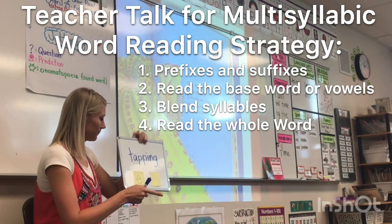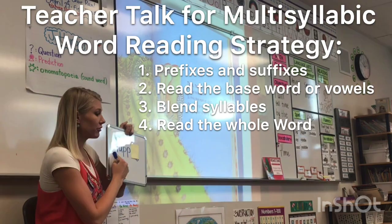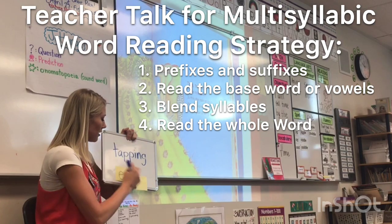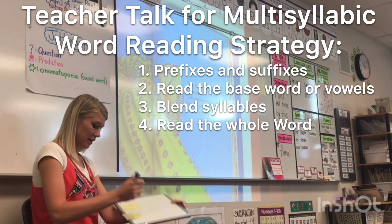What do you see? E-I-N-G. All right, let's cover up the -ing. I know we can read this base word. What's the word? Tap. Okay, now let's add the -ing. Blend. Tapping. Good job — that makes sense, so we probably read it correctly.